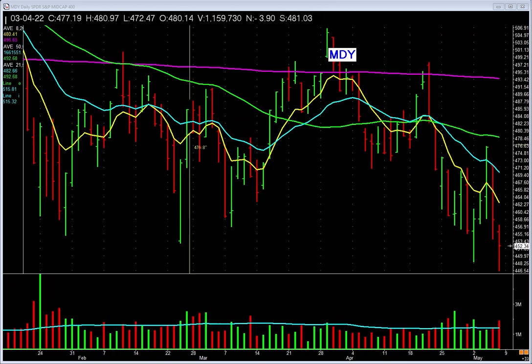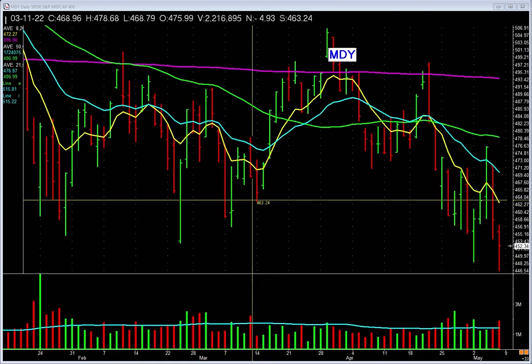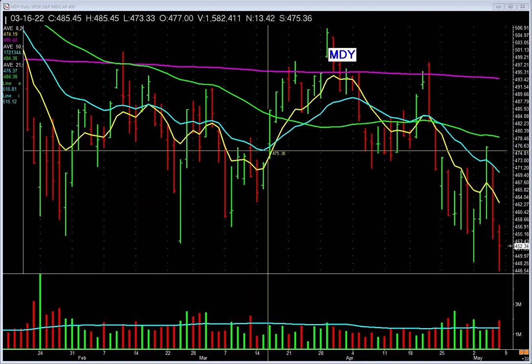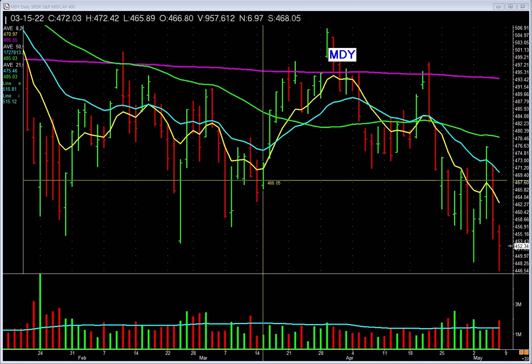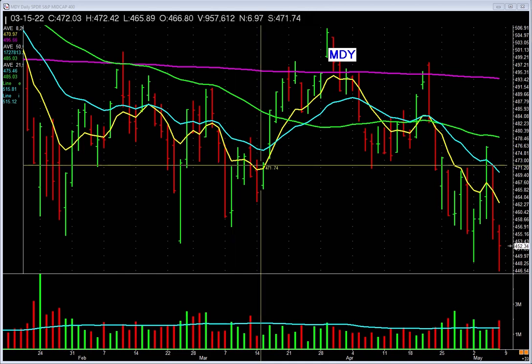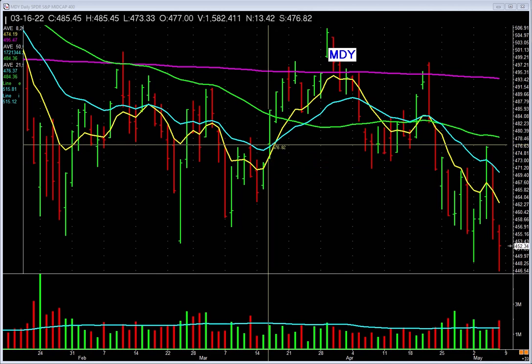MDY: this low is higher than this low. It starts to pick up on a pickup in volume. You see this inside bar? Look at the volume on this inside bar versus the down bar — volume is heavier. Notice how it closed near the highs. It's exhibiting strength. So much power that the next day the thing actually gaps up.